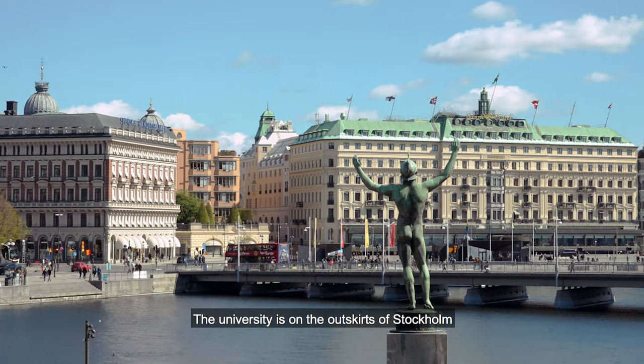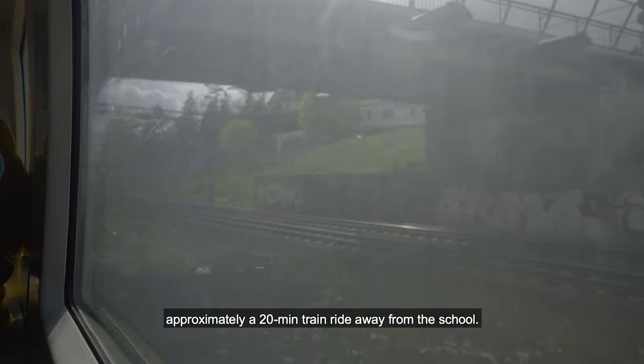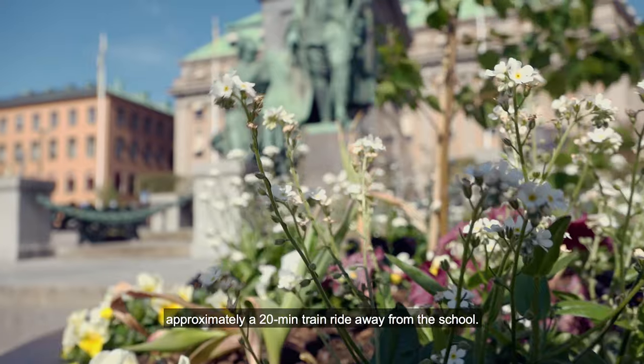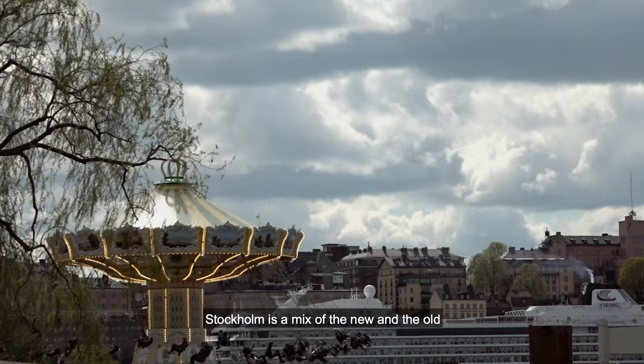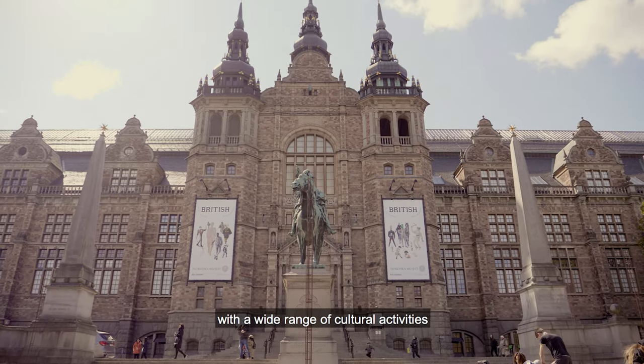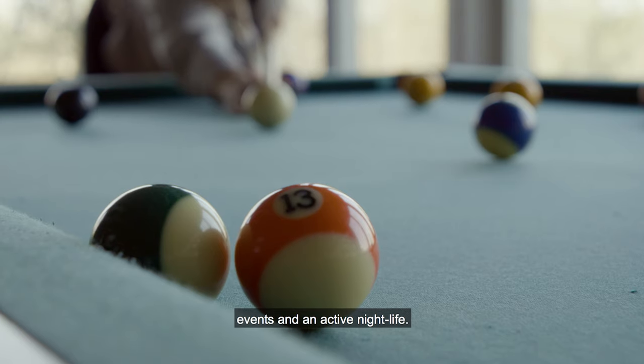The university is on the outskirts of Stockholm, approximately a 20-minute train ride away from the school. Stockholm is a mix of the new and the old, with a wide range of cultural activities, events, and an active nightlife.